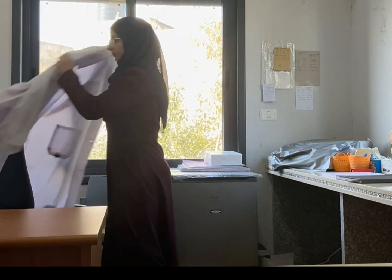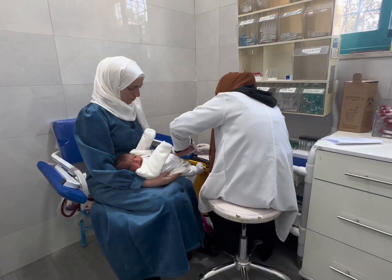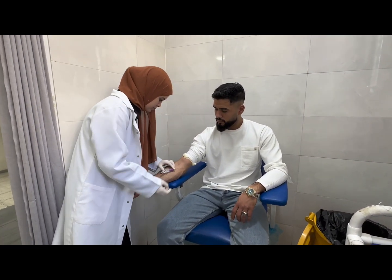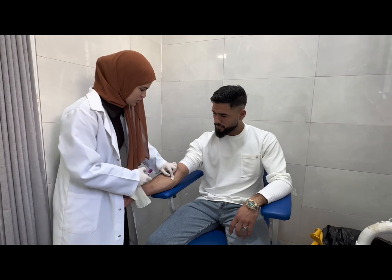Clinical laboratory services are a core part of healthcare, involving the examination of body samples — such as blood, urine, tissues, and other fluids — to detect abnormalities and changes in chemical markers.